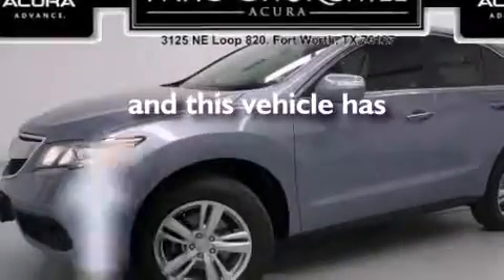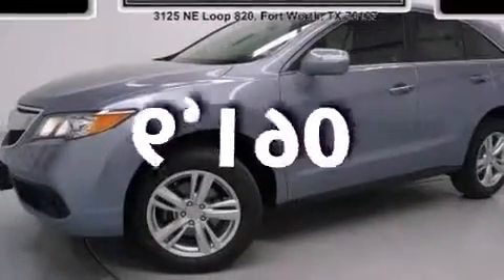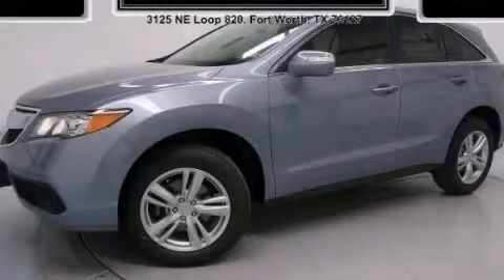This vehicle has fewer than 7,000 miles on the odometer. Please call today to reserve this vehicle for a test drive.